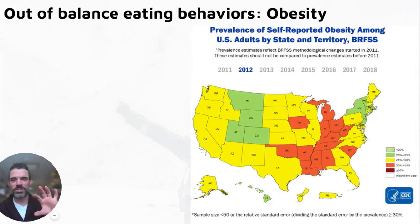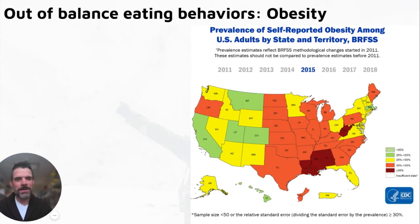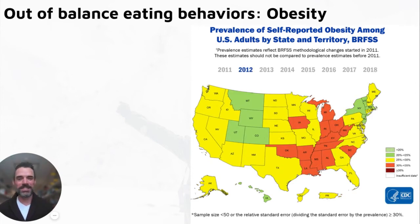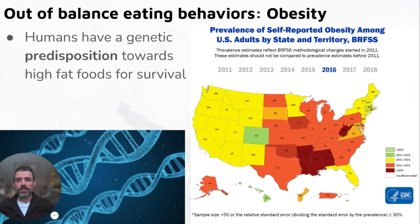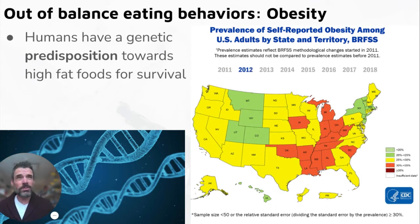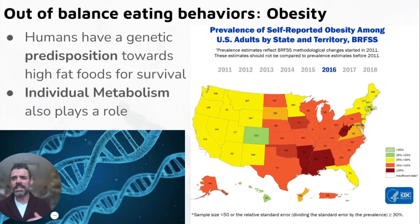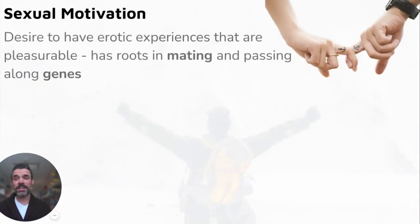Out-of-balance eating behaviors — obesity is interesting to look at. Over time we're clearly trending in the wrong direction as a society. However, humans have a genetic predisposition toward high-fat foods for survival, which makes sense from an evolutionary psychology perspective — we're wired to seek high-caloric foods. Up until about 100 years ago humans didn't have easy access to food; today we do, and it's difficult to regulate those desires. Individual metabolism also plays a role, just like our set points.